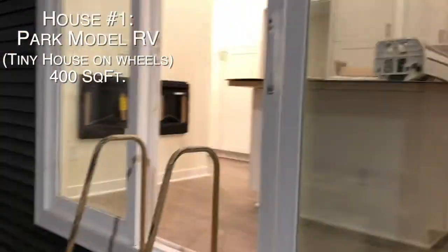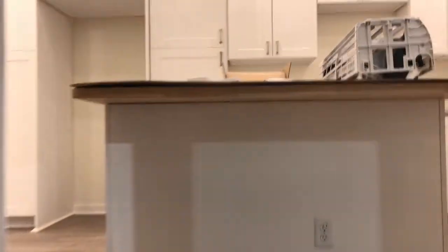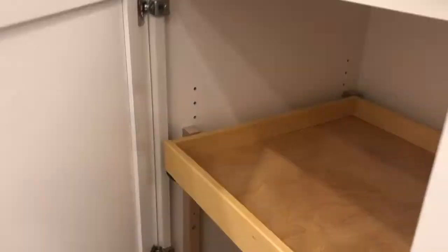You will see they are working on two tiny homes on wheels, as well as one tiny or small home being built to be put on a foundation, which is our goal. This park model RV is 400 square feet. We're going to do a living room addition out here as another module, which is why the kitchen's so big. I wouldn't do this high of a ceiling in this small of a space, but it's kind of cool.